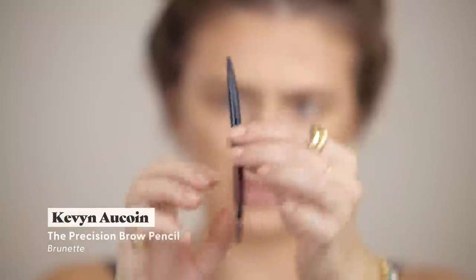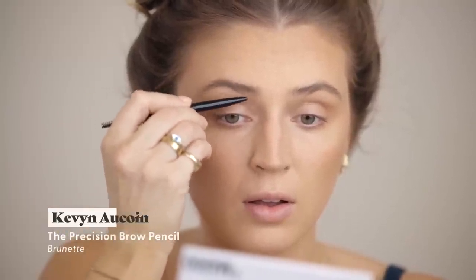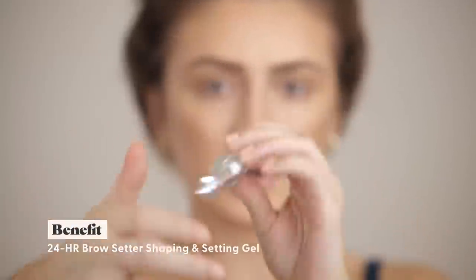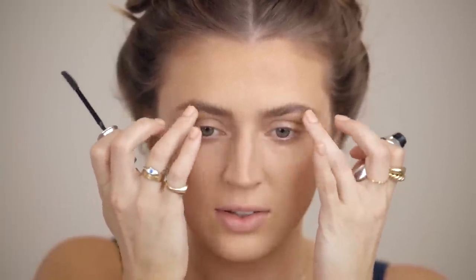Before we continue on with the base, I'm just going to take a quick pause and fill in my brows. I'm using the Kevin Aucoin brow pencil — I don't think I've ever used this, it looks very fresh. And then I'm going to use my Benefit 24 Hour Brow Setter. I feel like it's giving me really nice cool-toned brows to go with our cool-toned eye makeup look.